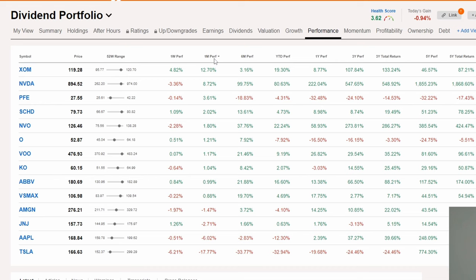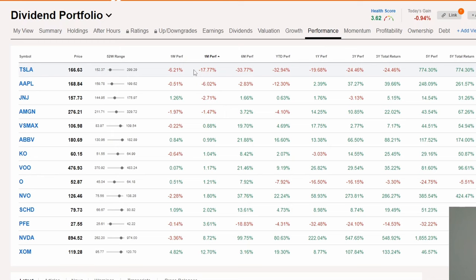My worst performing stock during the last month is Tesla, down by almost 18%, which is a very bad performance. That is followed by Apple, down by 6%, also a pretty bad performance. But overall, I'm not too concerned, because I really do think these are amazing companies that are going to do very well going forward. That is then followed by Johnson & Johnson, down by 2.71%. I'm not too concerned about it either. Overall, I only have four stocks in total that have given me a negative return, and the rest have given me a positive return.